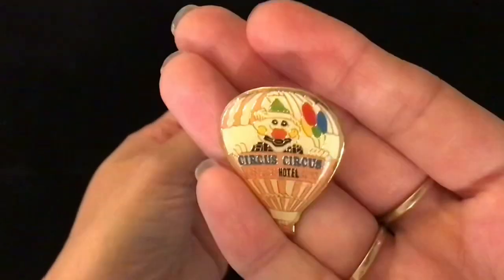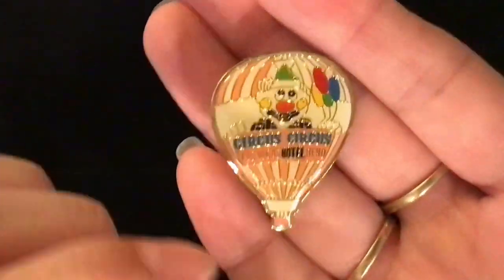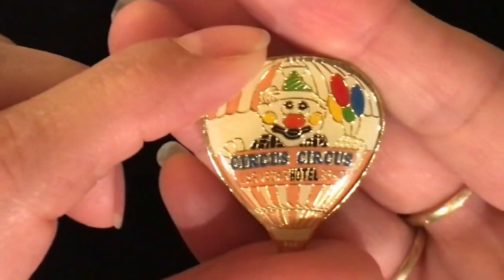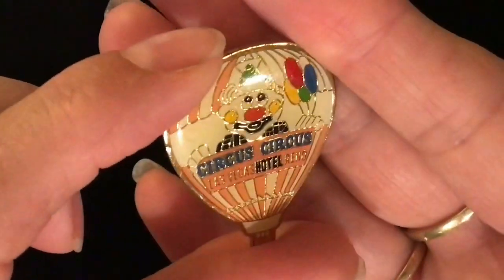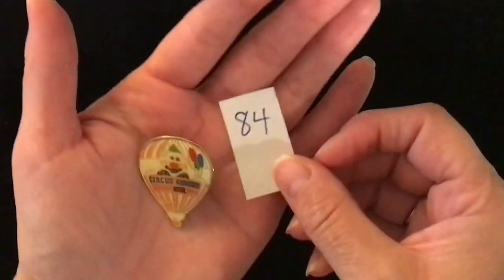Item number 84 is a hot air balloon with a clown on it, and it is the Circus Circus Hotel advertisement — Las Vegas, Reno. You can see that there. That is what the back looks like. Item number 84, one dollar.